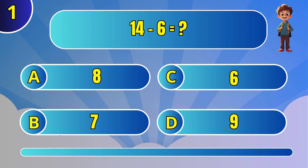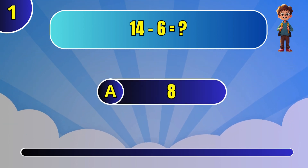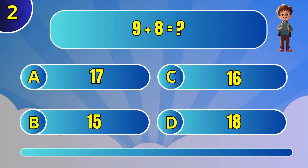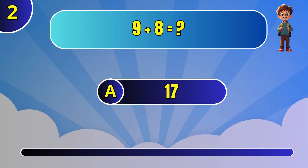What is 14 minus 6? A: 8. What is 9 plus 8? A: 17.